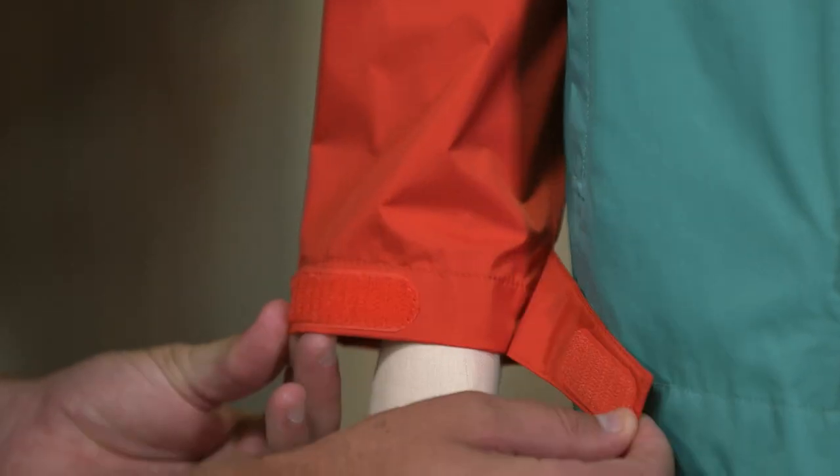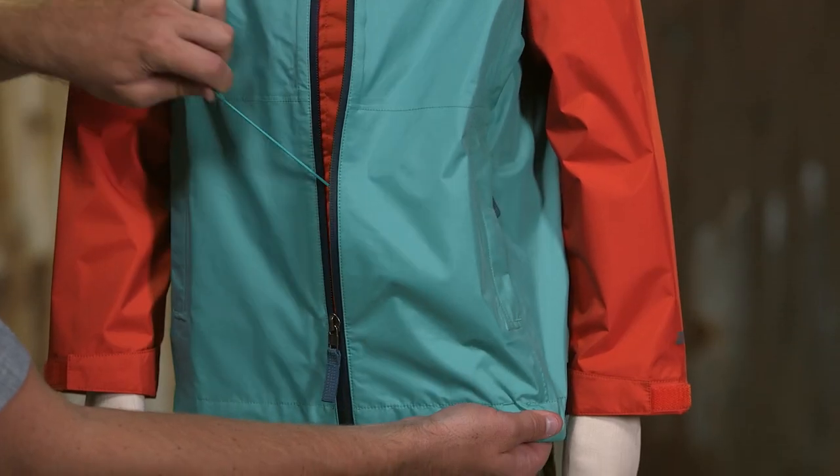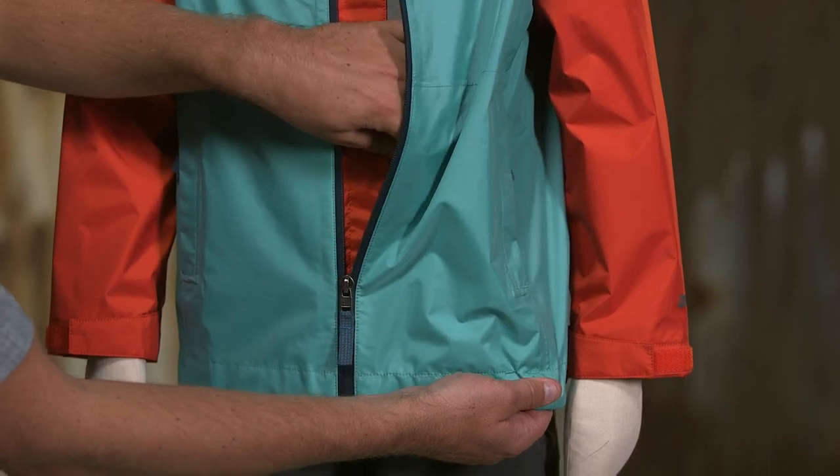The cuffs adjust with hook and loop closures and the hem cinches tight to seal in warmth and keep out rain. Waterproof, breathable, environmentally minded, and built to withstand numerous hand-me-downs, our Boys Torrent Shell jacket can handle the wettest conditions.